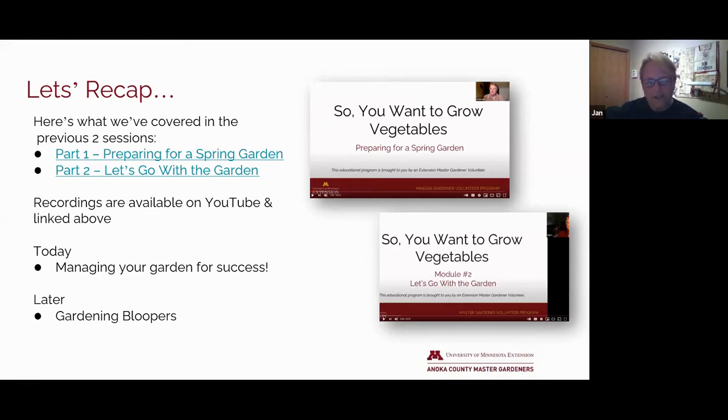If you didn't get a chance to tune in the first time, the recordings are available on YouTube and they're linked above. In today's session, we're going to talk about managing your garden for success. There's a lot happening out there in the garden right now, so let's get started.